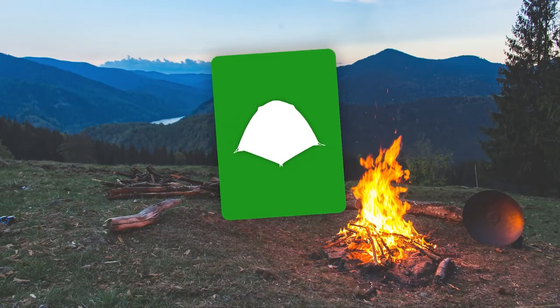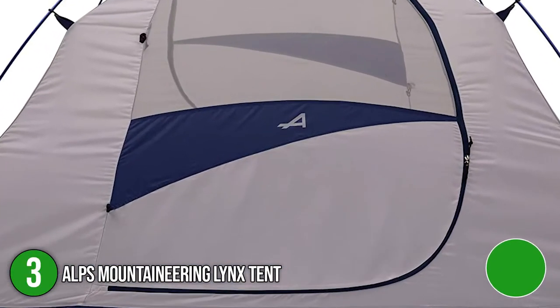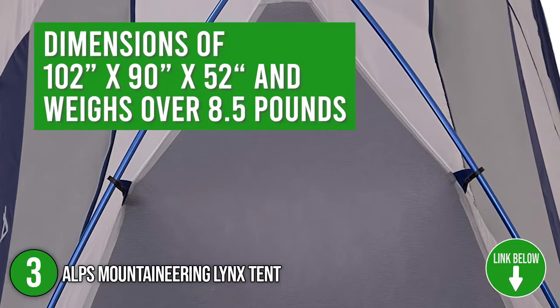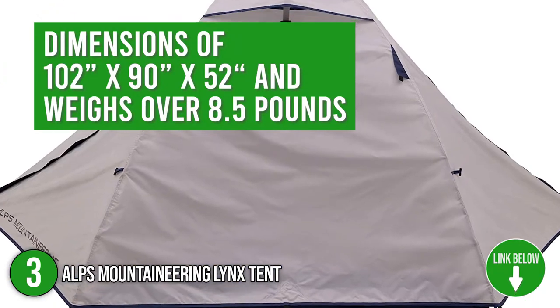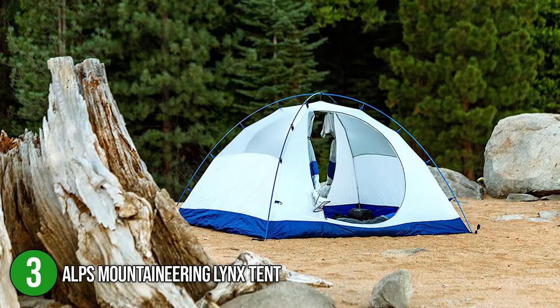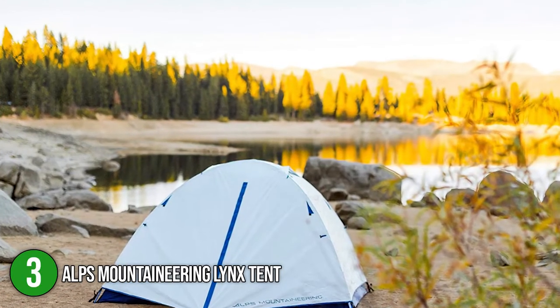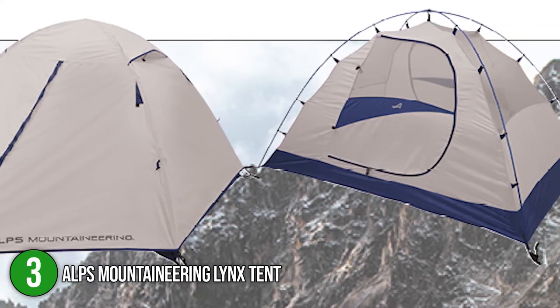The third stand-up tent on our list is the Alps Mountaineering Lynx Tent. It is a polyester freestanding tent that can fit four people at once. It has dimensions of 102 x 90 x 52 inches and weighs over 8.5 pounds. This stand-up tent is made of polyester fabric, and its poles are made of aluminum steel. In addition, it comes with two color variations: gray navy and clay rust. Along with the tools needed to set up the tent, it also includes a rainfly that keeps you from getting wet during rainy days.